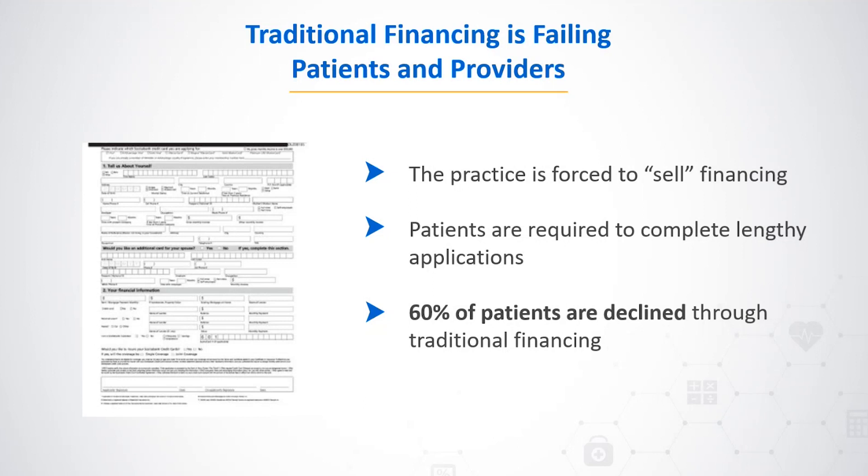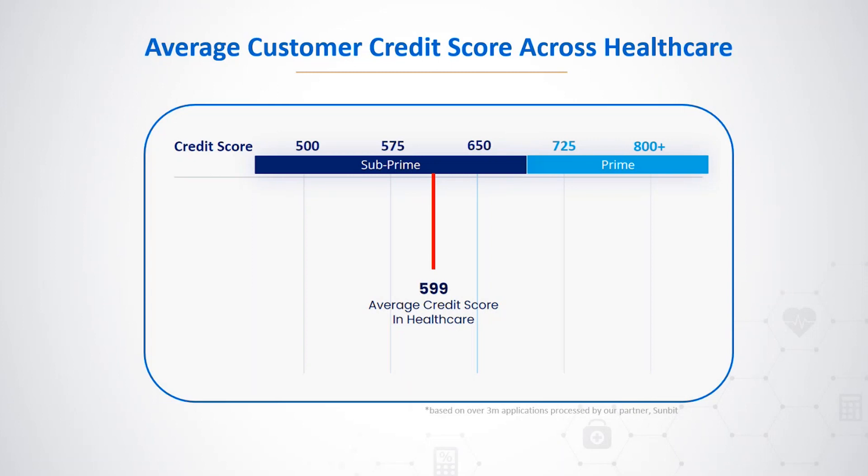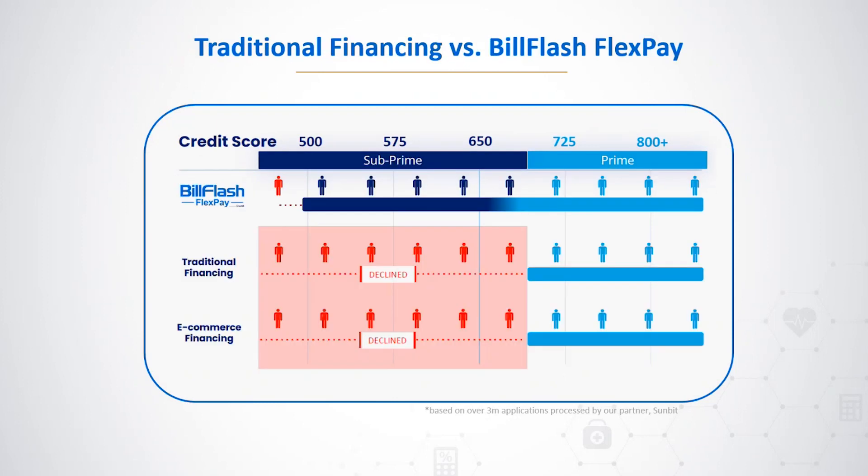This high decline rate impacts both practice revenue and patient satisfaction. The average customer credit score across healthcare is 599, which starkly contrasts with the higher credit thresholds required by traditional financing methods. Traditional options predominantly cater to consumers with above-average credit, effectively sidelining a significant portion of the patient population and creating a substantial gap in access to necessary medical care.